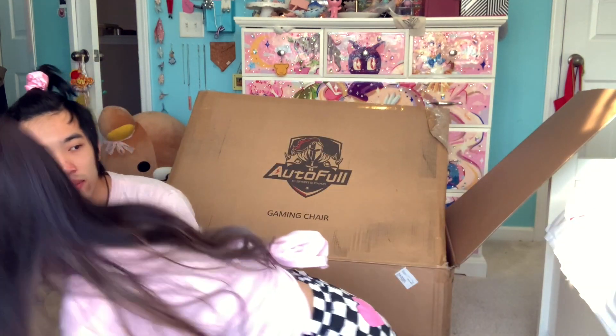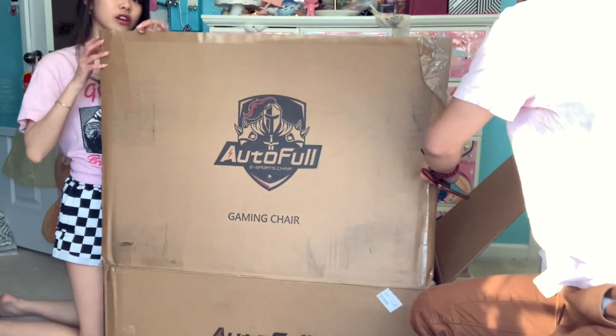We're going to be putting together this chair, and I have Andrew because I don't know how to do this. You haven't been in a video in a while? Yeah, it's been a while. I don't know how to do this. This is a really big box. I got sent this a while ago but I just got home.